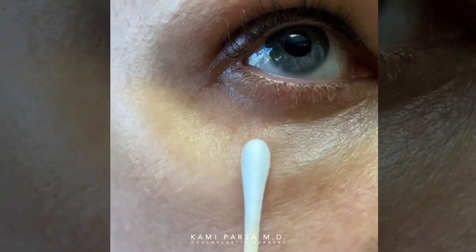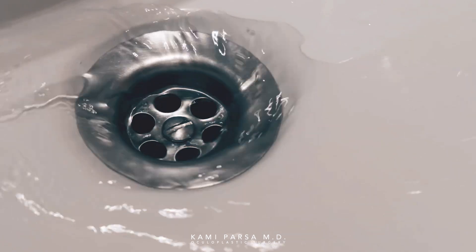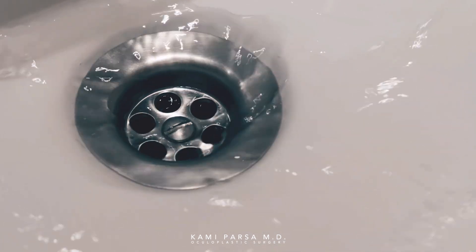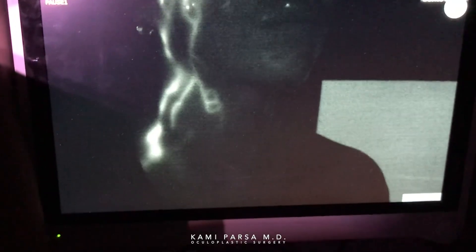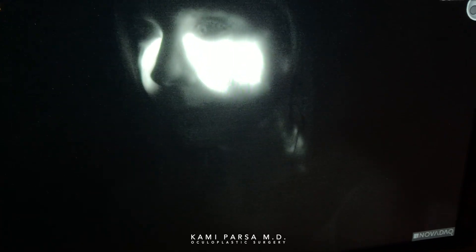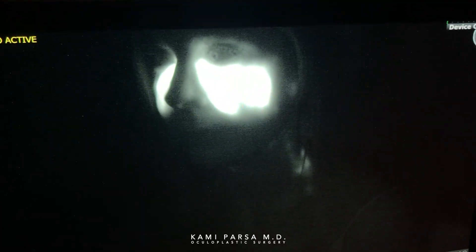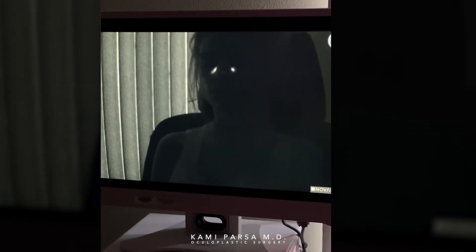We wanted to investigate to see if fillers can block the lymphatics, which is your body's natural plumbing system. The answer was yes. What you're looking at is an imaging study that maps the lymphatics using a fluorescent dye. The patient received two syringes of HA fillers to the tear troughs and mid-face more than five years ago. On a typical person without fillers, the fluorescent dye would disappear within 24 hours. However, she still displayed fluorescence for four to five days, signifying blocked lymphatics.